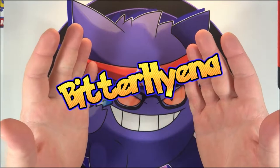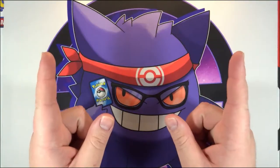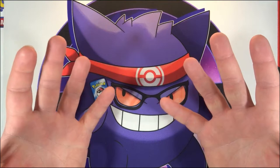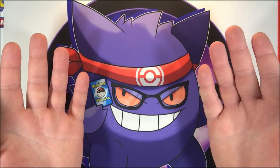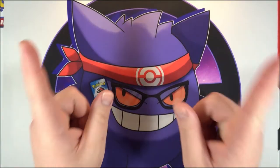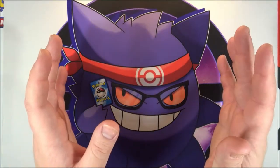What is going on everyone, Bitter Hyena here. It is time for another episode of What's in the Mail, a series here on the channel where I open up some different packages and envelopes that I get throughout the week from different places that I've ordered cards from, whether it be eBay, Instagram, Twitter, or any other place like that. Today's episode I am especially excited for.